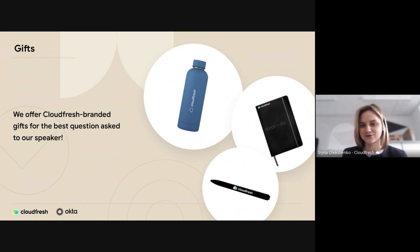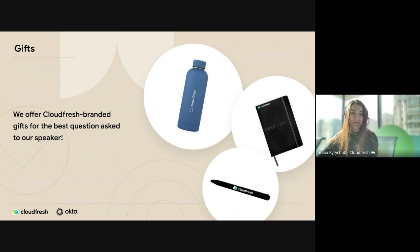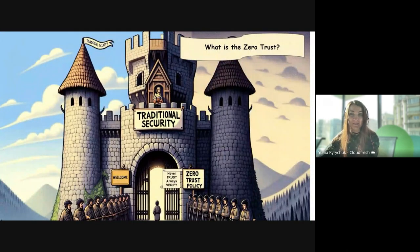Thank you, and I pass the stage to Julia. Hi everyone, it's a pleasure to meet you all here. Let's talk about cybersecurity and have fun. We'll start with Zero Trust — so what exactly is Zero Trust? Everyone talks about it, but sometimes it just evolves. In today's world it's hard to know who to trust when we're talking about internet safety.